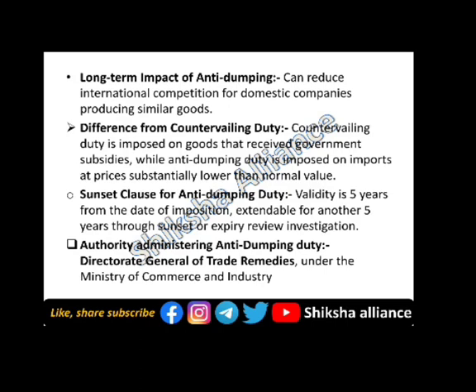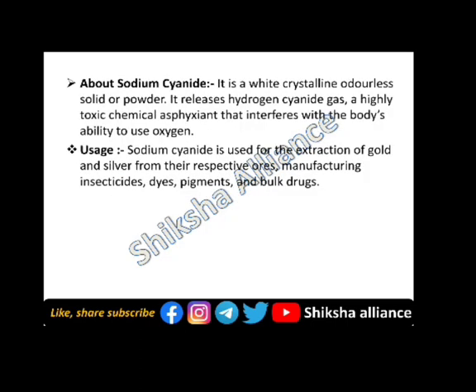The authority administering anti-dumping duty is the Director General of Trade Remedy under the Ministry of Commerce and Industry. Sodium cyanide is a white crystalline, odourless solid powder. It releases hydrogen cyanide gas, which is a highly toxic chemical that interferes with the body's ability to use oxygen.